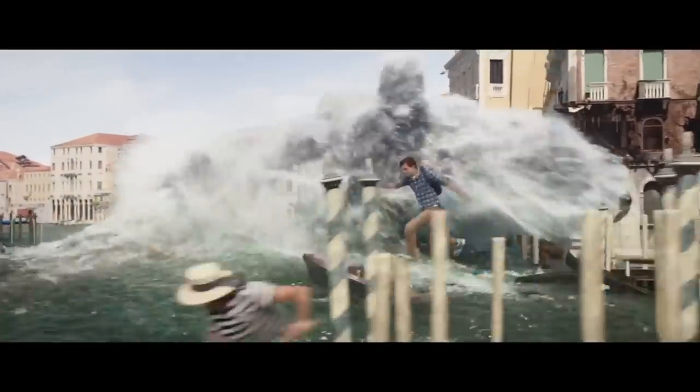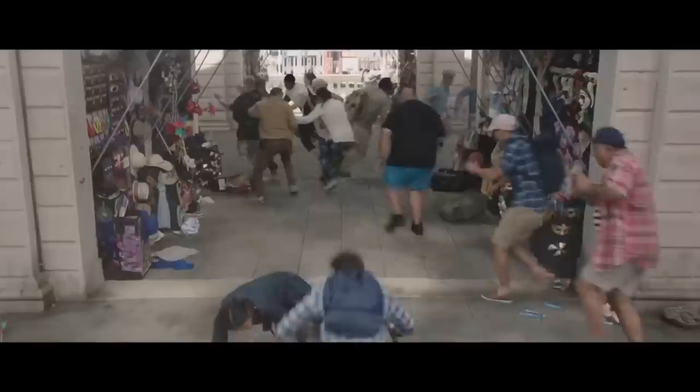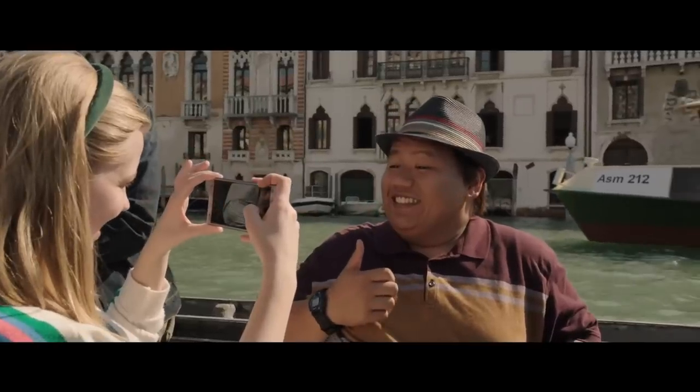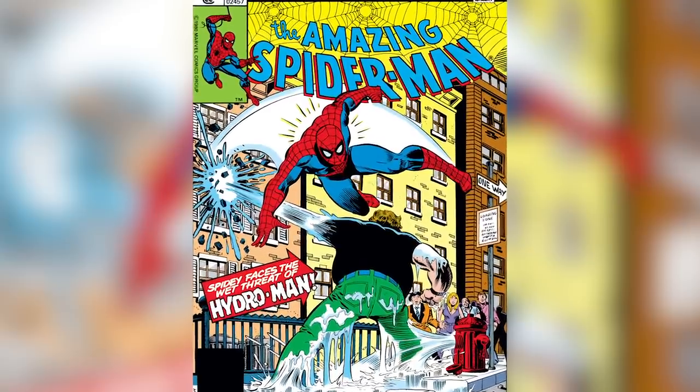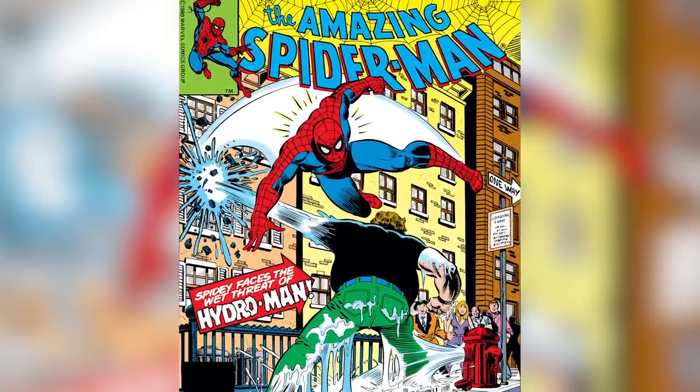Before the Water Elemental attack is teased in the first official teaser trailer from January 2019, there was a boat in the background with ASM-212 on the side. It's almost certainly a reference to Amazing Spider-Man No. 212, the issue that introduced Spidey's wet threat, Hydro-Man.